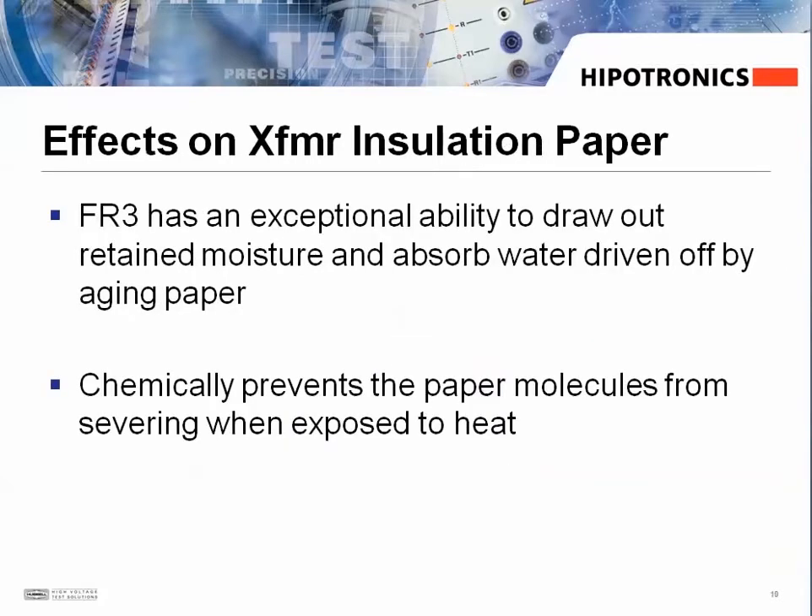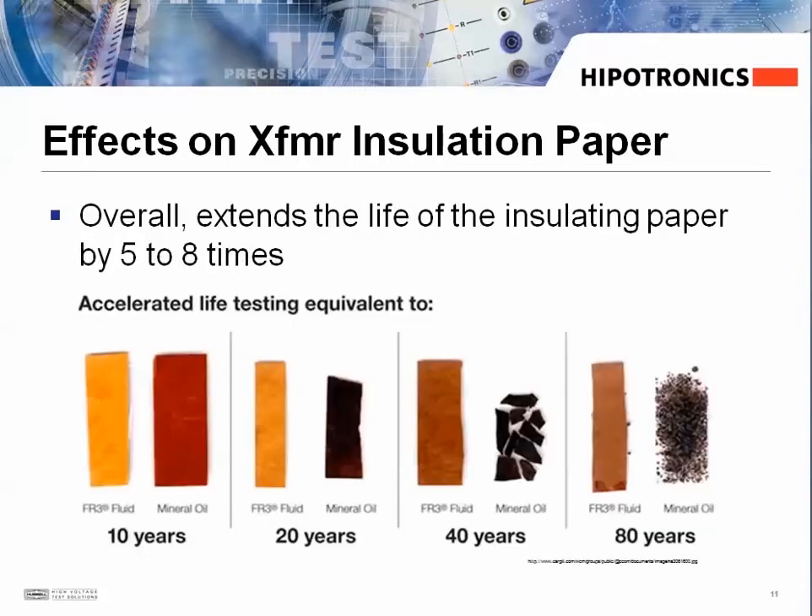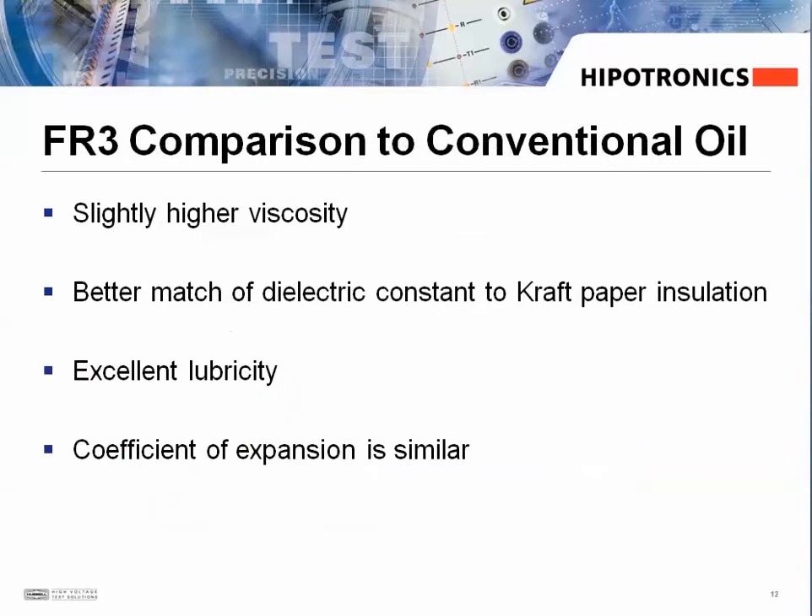The FR3 fluid has an exceptional ability to draw out and retain moisture within the transformer insulating paper, and it helps prevent the paper molecules from severing when exposed to heat, thus increasing the lifetime of the insulation paper. Here are the results of an accelerated life test that compares the FR3 fluid to mineral oil — FR3 fluid has been found to extend the life of the insulating paper by 5 to 8 times.